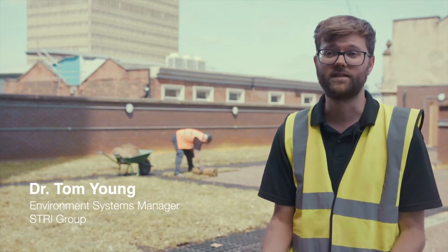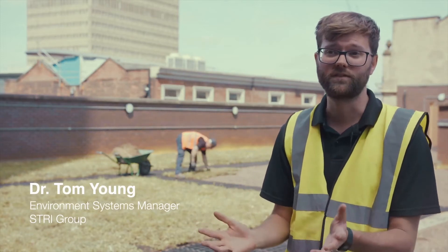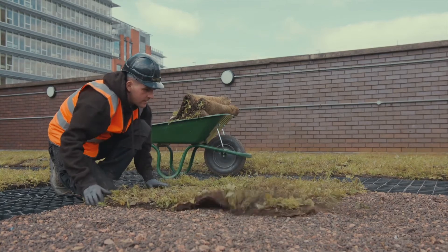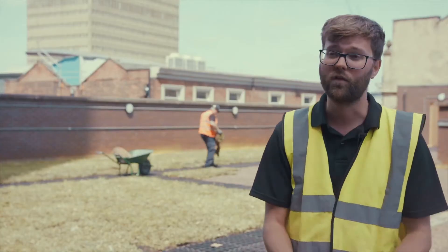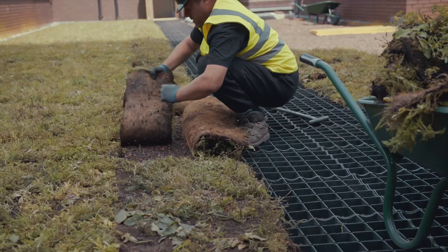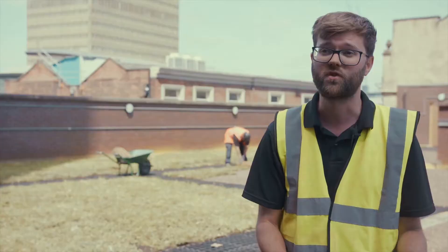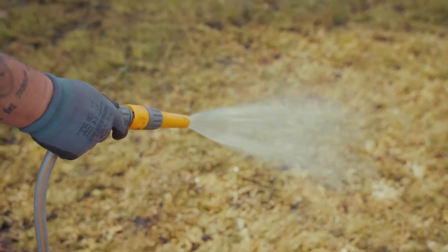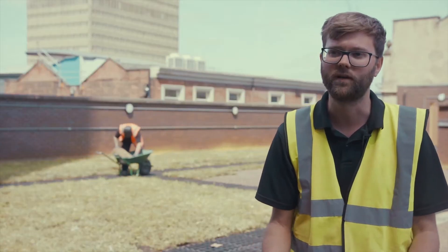Today is a really busy day. We're laying the wildflower mats that have been grown at a site in Sheffield — cultivated for about 12 months, arrived today on a pallet, and we've got it on the roof as quickly as possible. It's a very hot sunny day, so we're laying it on top of a layer of substrate which we specially selected and laid last week, then watering it in to make sure the wildflower gets established nice and quickly.